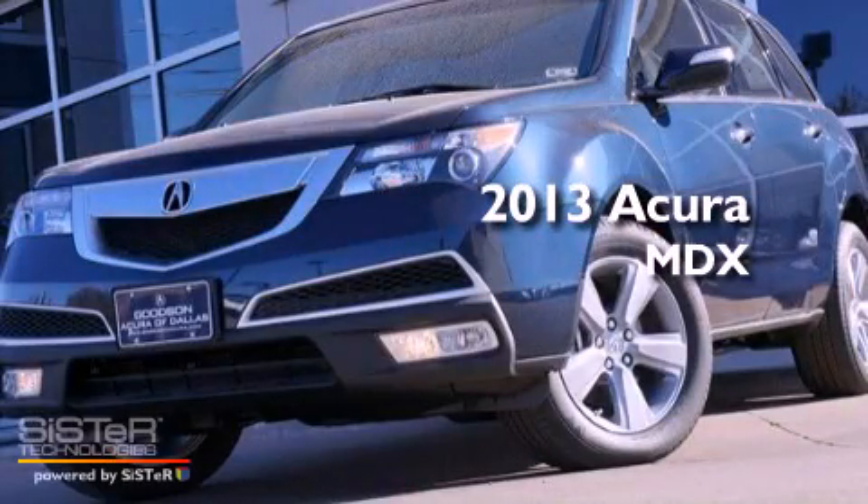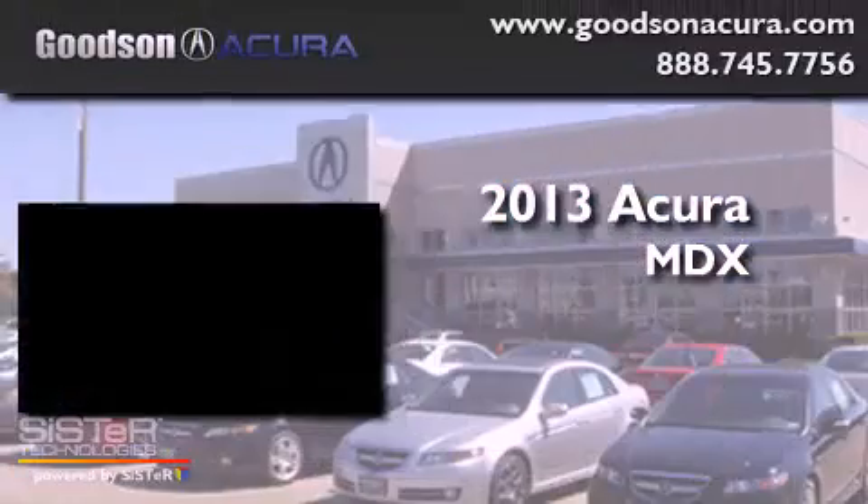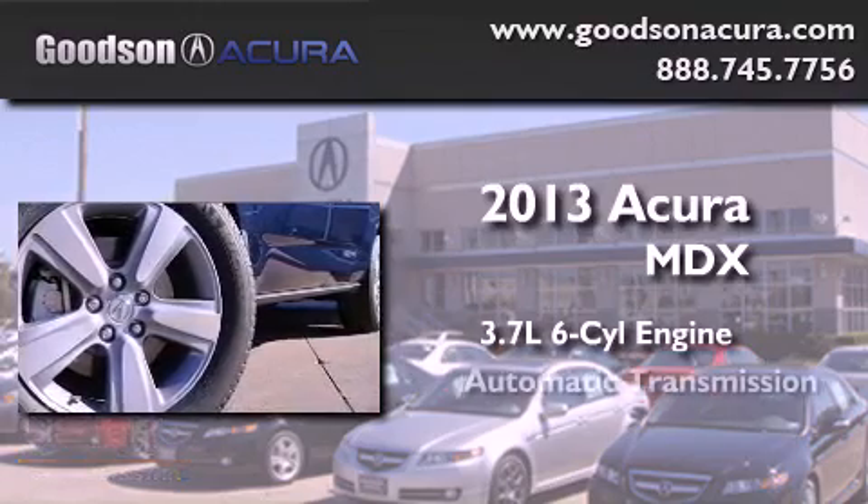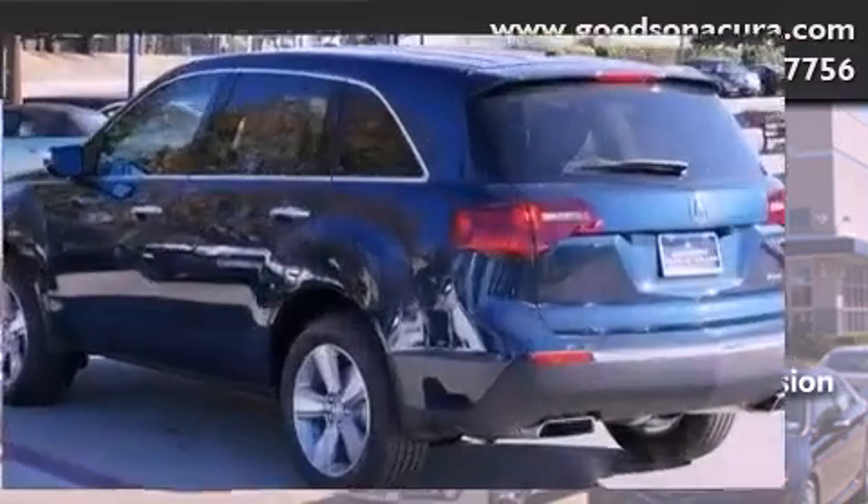This is a brand-new 2013 Acura MDX. It features a 3.7-liter six-cylinder engine, an automatic transmission, and all-wheel drive.